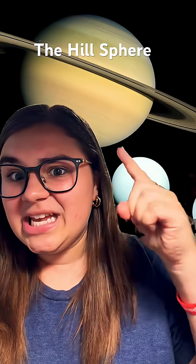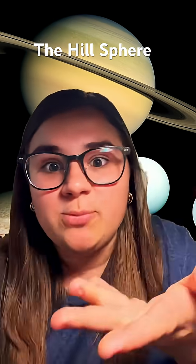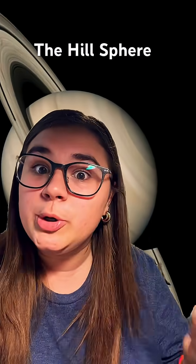Here is one other thing about the Hill Sphere: the farther a planet is from its star, the stronger its Hill Sphere is. So this explains why Saturn has more moons than Jupiter — Saturn is farther from the sun, therefore Saturn has a greater Hill Sphere and can attract more moons.